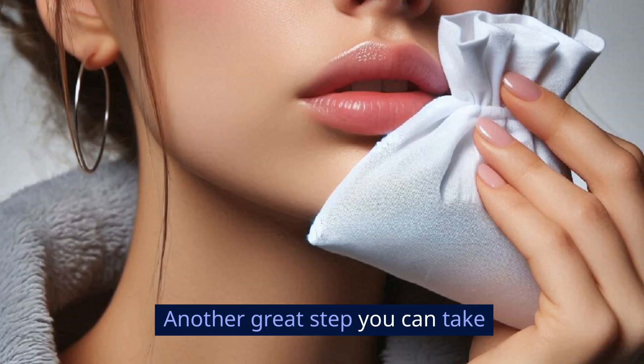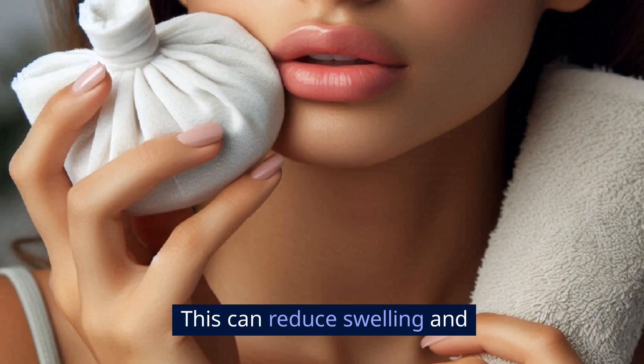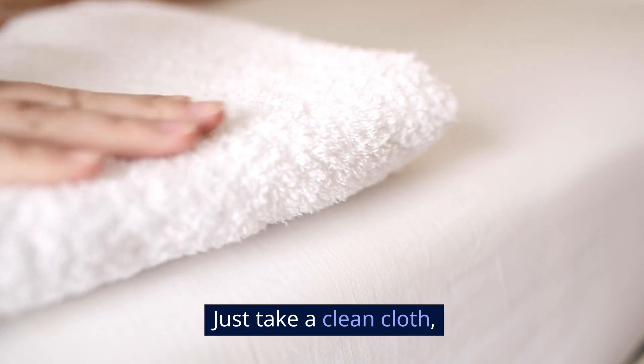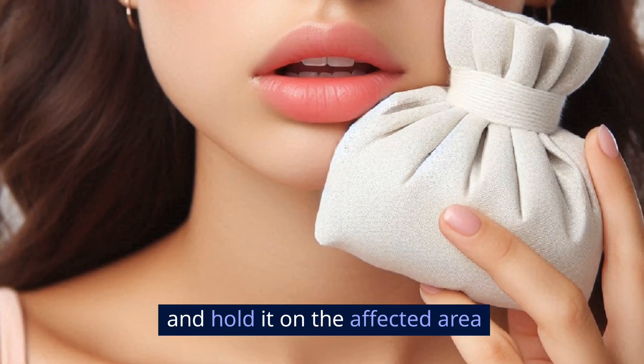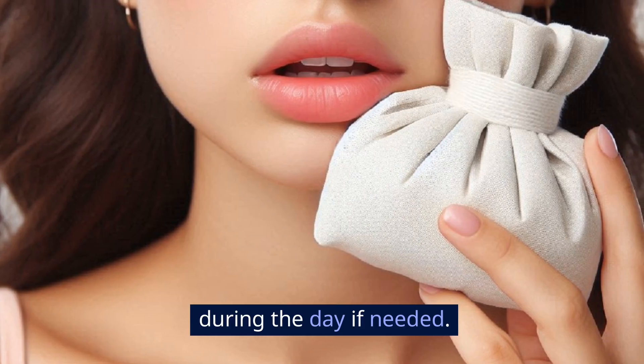Another great step you can take in those early stages is to apply ice or a cold compress. This can reduce swelling and make the area feel a little less painful. Just take a clean cloth, wrap an ice cube in it, and hold it on the affected area for about 10 minutes at a time. Repeat this every few hours during the day if needed.